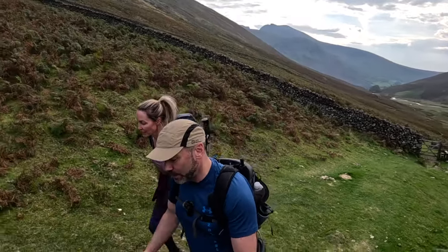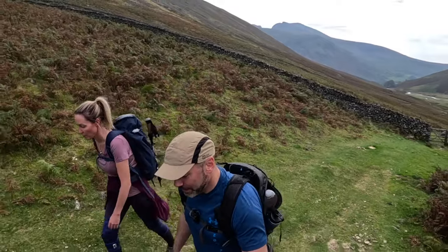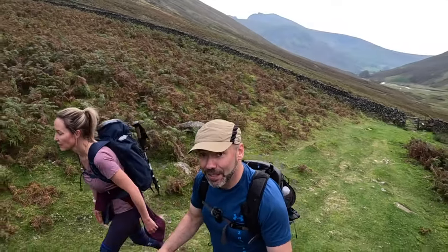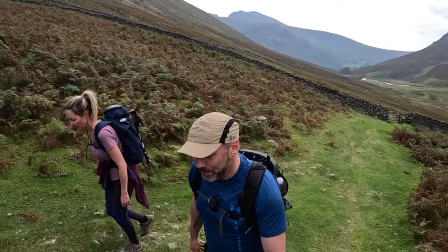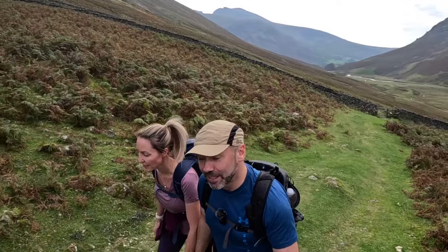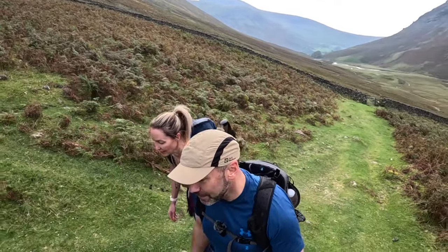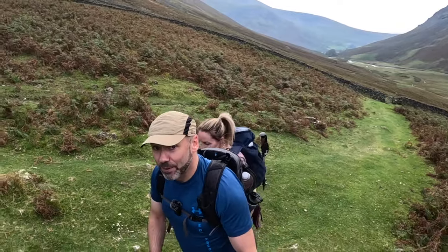A lot of people that go up Scafell Pike go up what's called Brown Tongue, which is the obvious valley route, and that is a really boring route. What I tend to do is nip off to Lingmell, which is a Wainwright - pick that up and you get great views out towards Great Gable. Then you can get back around to the main path for Scafell Pike. You only drop down about 40 metres to the main path, so it's not much out of the way, but it's a much better route.